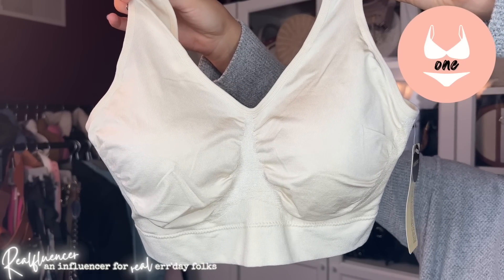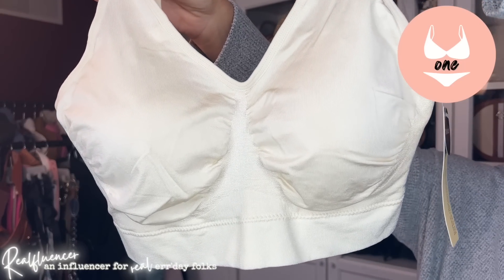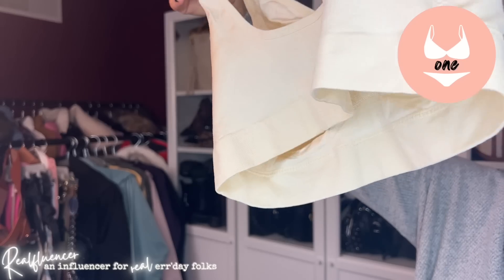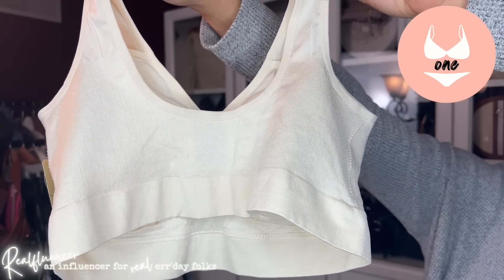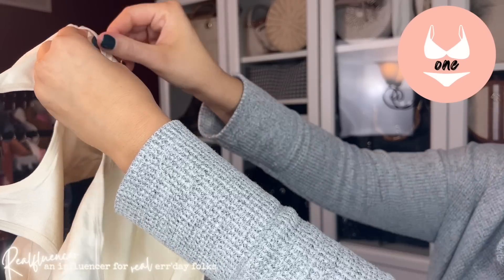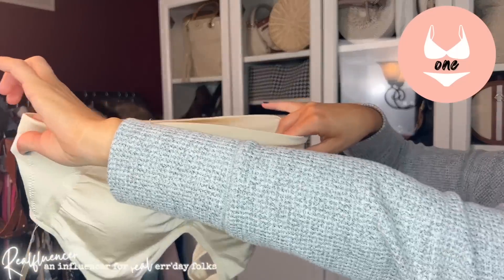I'm going to do each of these in terms of listing the claims on the website, then a comparison, and then just my overall review — how I wear it, et cetera. So this first one here, the TrueKind Everyday Throw-On Wireless Bralette. The big thing here is that it is wireless, of course. There's no hook and eye in the back. It's as comfortable as wearing a t-shirt. The wider straps don't slip or dig into your skin. It perfectly sculpts your bust while preventing quad boob, and gives a nice seamless look without bra lines.